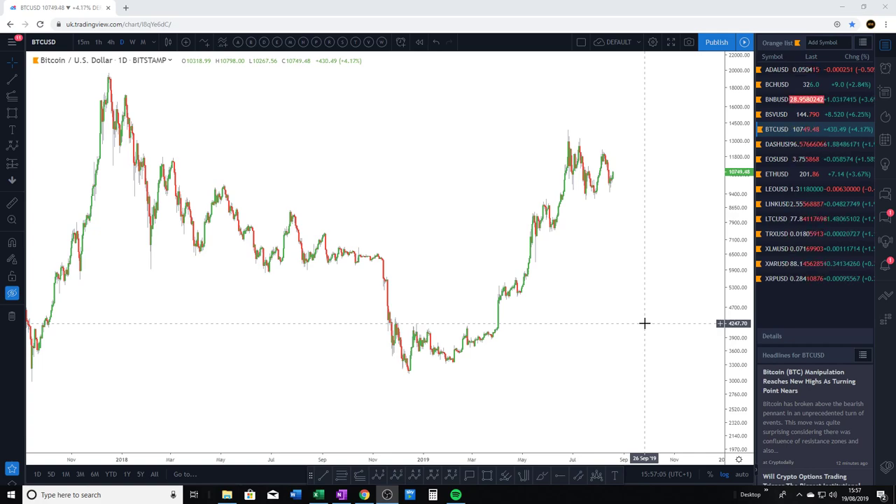Hey guys, Wave618 here. It is the 19th of August 2019. Today we're going to do an update video on Bitcoin and we're also going to throw Ripple in there as well. Ripple is a really interesting chart — it's hit a really significant level of support that I've been closely monitoring, so we're going to address that in today's video.